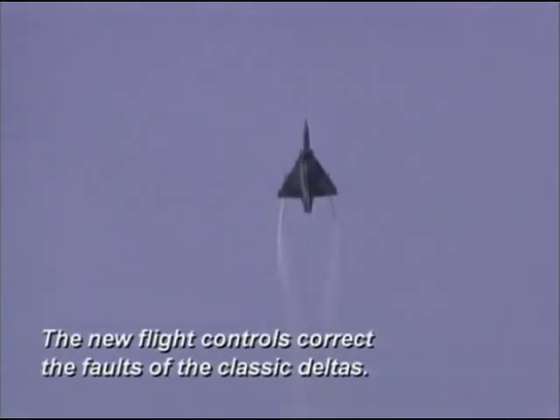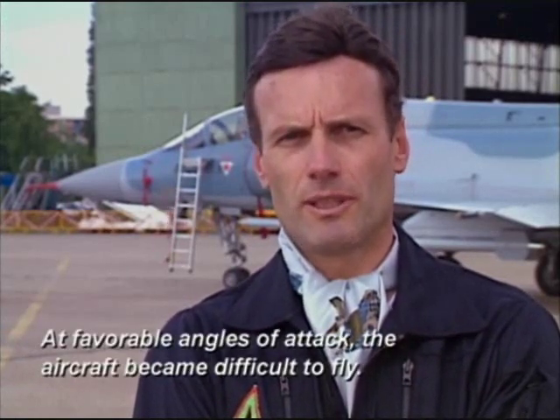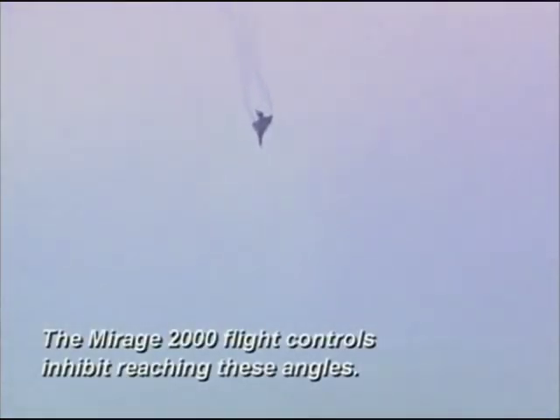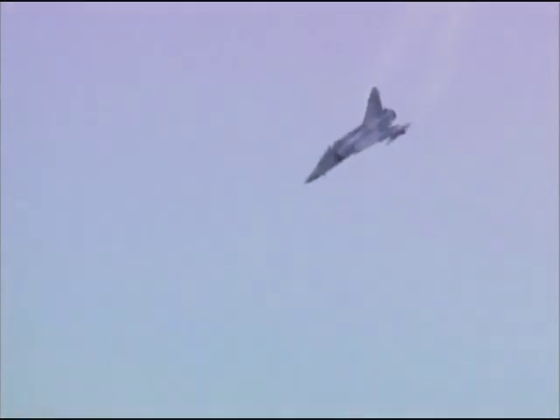The fly-by-wire flight control system corrects the flaws that existed on the classic Delta. When the classic Delta encountered incidents, the plane could become very difficult to pilot. On the Mirage 2000, the flight control system prevents these incidents and so the plane remains pilotable.